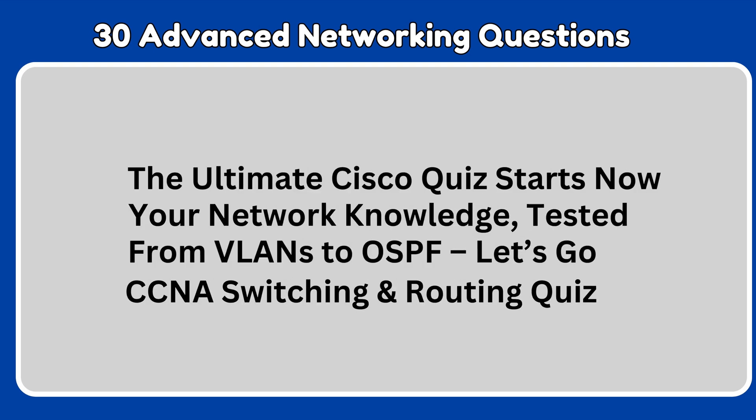Welcome to the CCNA Switching and Routing Quiz Challenge. Today, you'll face 30 advanced questions designed to test your knowledge of VLANs, STP, OSPF, EtherChannel, and more. This quiz is perfect for CCNA candidates and experienced network engineers looking for a challenge. Think you can score full marks on these tough switching and routing questions? Grab a notebook, keep track of your answers, and let's see if you're ready to master the CCNA.